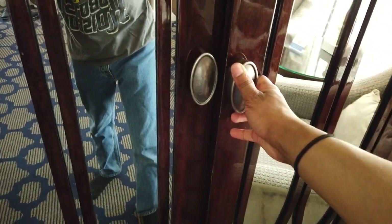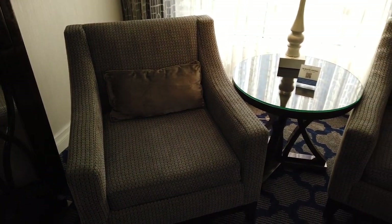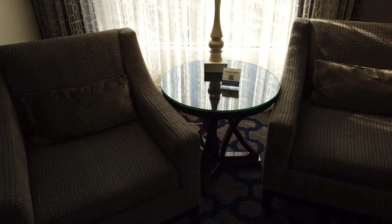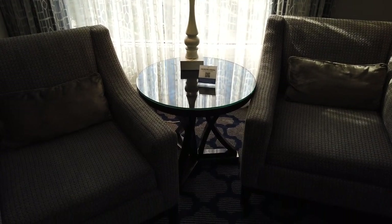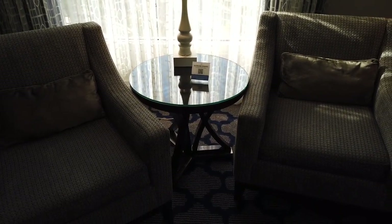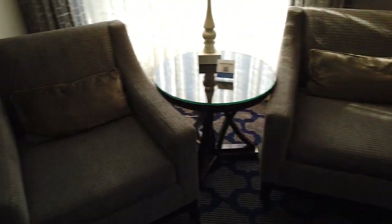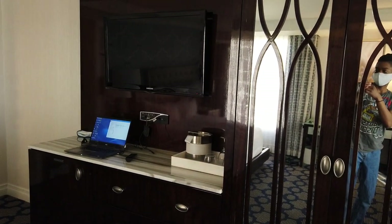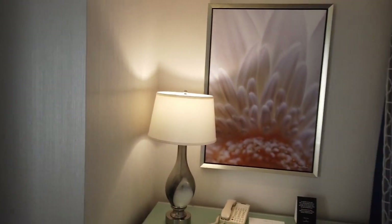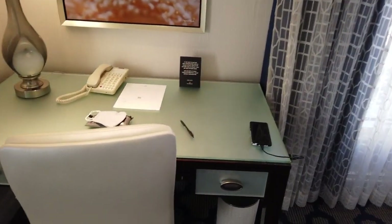Now we come to the storage and seating area. You've got another end table with a lamp on it and a card for in-room dining — room service. There's plenty of space for two people to sit, or maybe four if they're two sets of very friendly people. Great angle to see the TV — and yes, I do mean it's a good angle to watch TV.